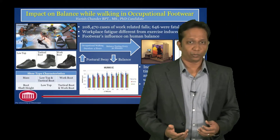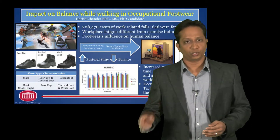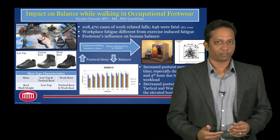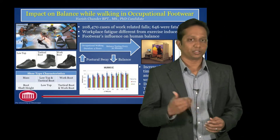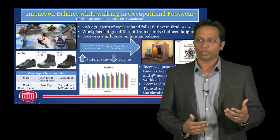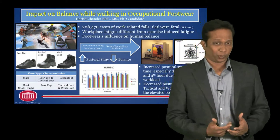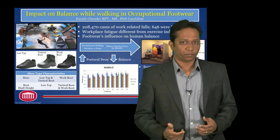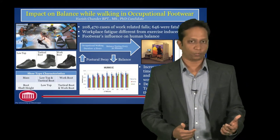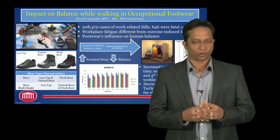What we ended up finding was that over the four-hour period of testing, starting from the pre-test to the 240th minute, postural sway increased significantly. Especially significant differences in postural sway were seen during the third and the fourth hour of testing periods. This could be attributed to the increased workload being placed on the human body. In relation to the footwear, the tactical boot and the work boot were significantly better and had decreased postural sway in comparison to the low-top shoe. This was attributable to the elevated boot shaft that gave support around the ankle.